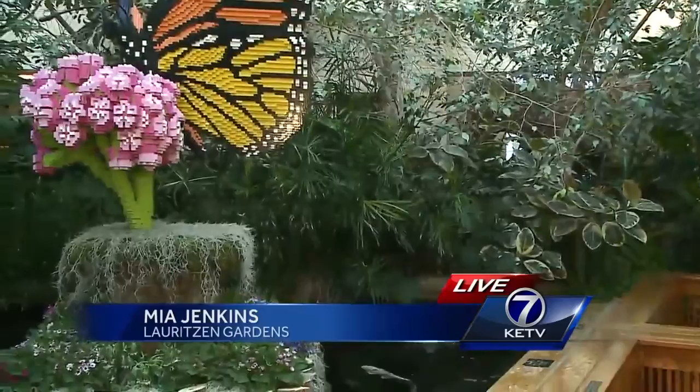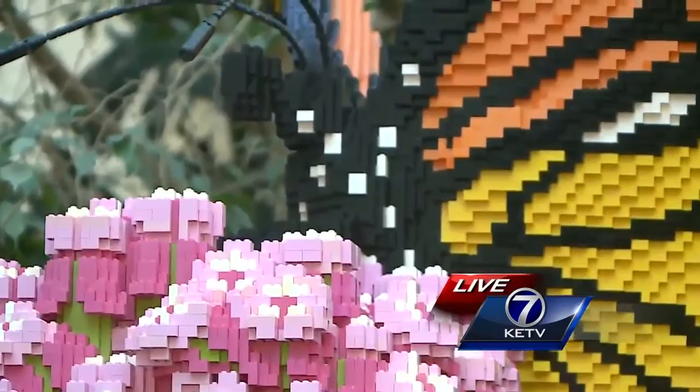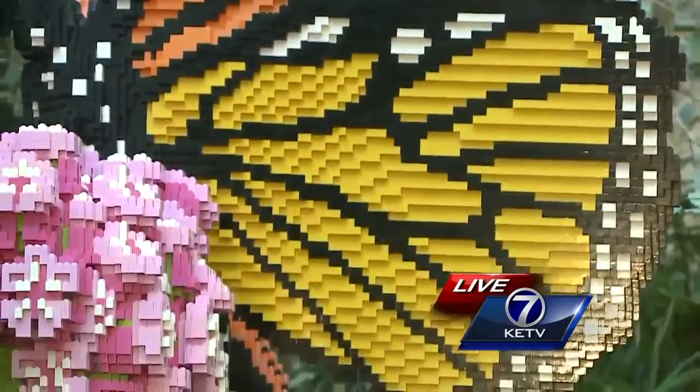As part of Nature Connects, which is on display through May 15th, we have a brick sculpture Invitational next Saturday where builders of all ages can show off their greatest builds. We have some really talented builders. In the past we've seen anything from birdhouses to aquariums to replicas of our state capital. It's quite amazing to see what other people can do. They just need to pre-register by Tuesday at our website, lortzandgardens.org, or possibly from katv.com.